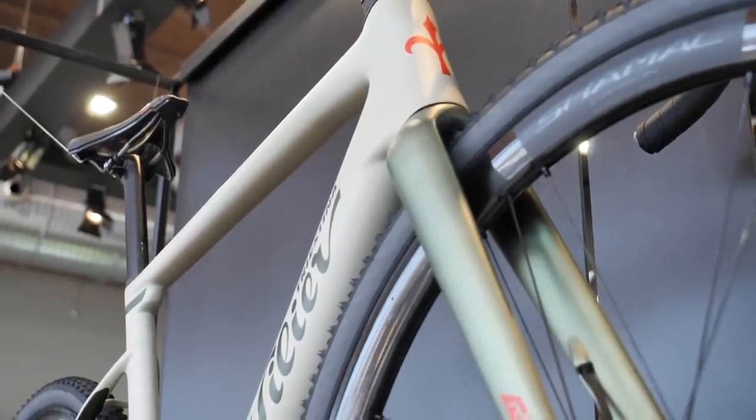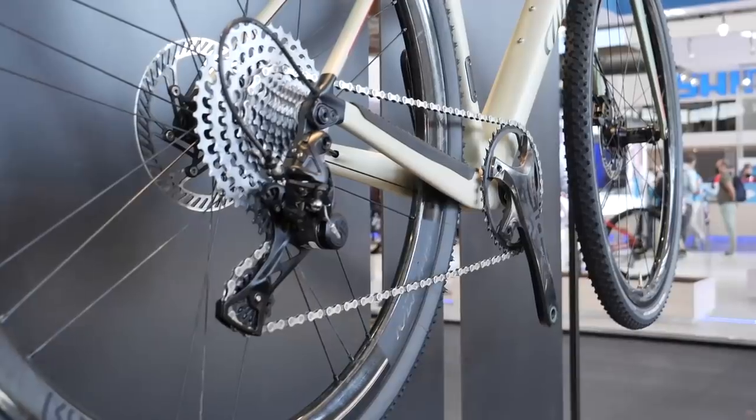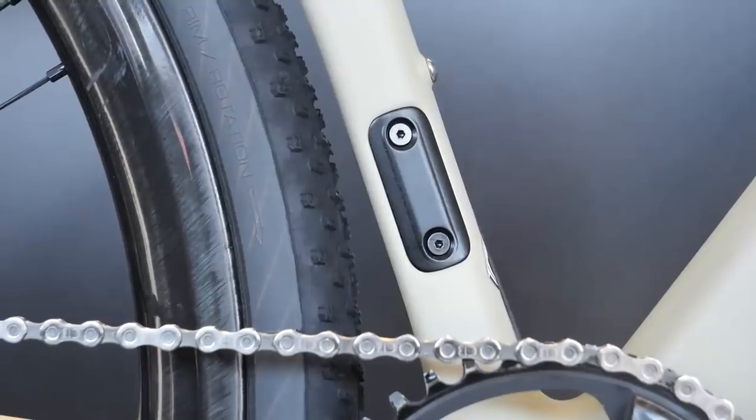Next up, we have a new gravel bike from Villier. The Villier Rave has finally officially been launched — you may remember we first saw it back at Eurobike in September. It's a high-end carbon fibre bike intended for racing and performance riding on both gravel and road. Depending on how you spec it and the wheels you put in, it can either be a race-focused road bike or a gravel bike. Whereas in the past you might have had to have two bikes, you could potentially just have one.